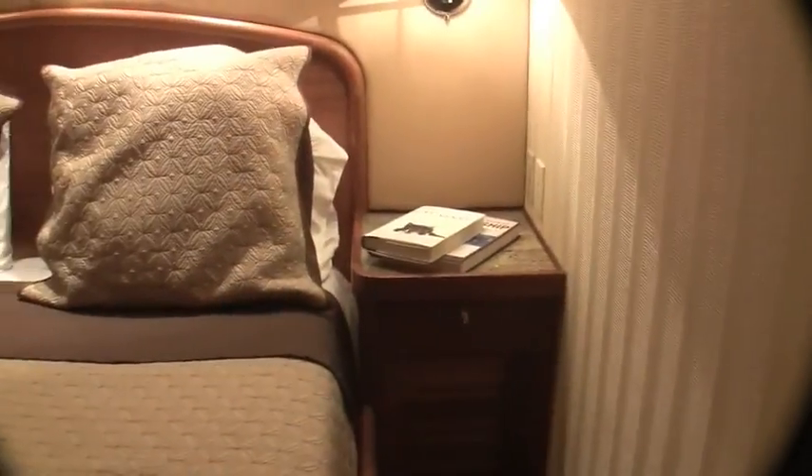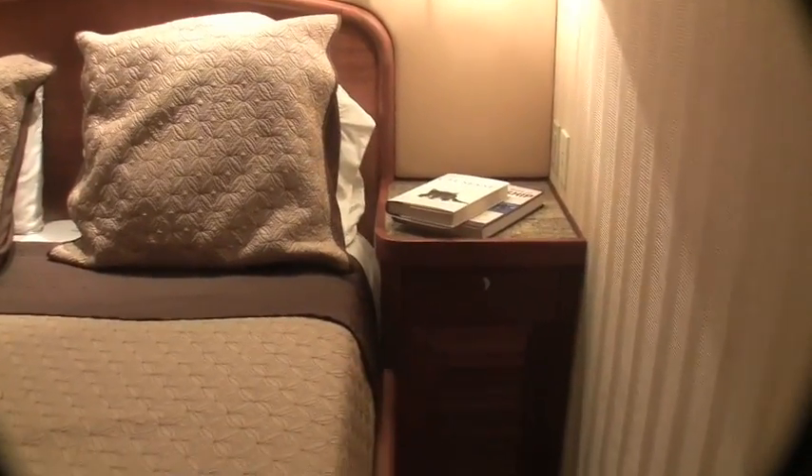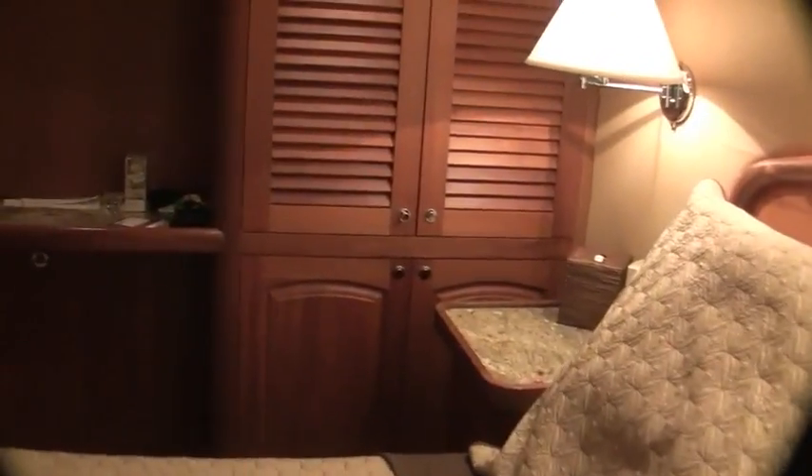So you've got two queen staterooms, two twin staterooms, and a master — that's five staterooms on this 92-footer. Many 130-footers don't have that kind of accommodation; normally it's four staterooms, this is five. These are built low to be comfortable in rough water. Many staterooms are unusable because of the height of the beds. Noble hanging closet, access to the other stabilizer, stowage below.